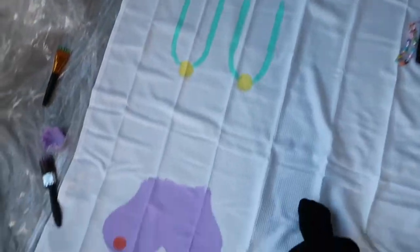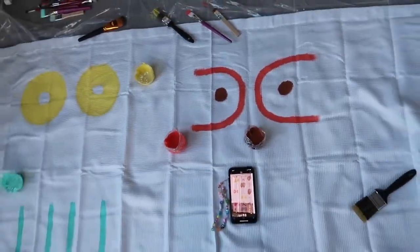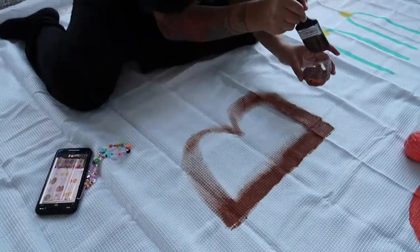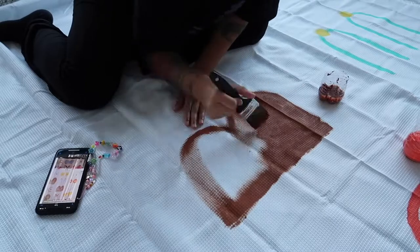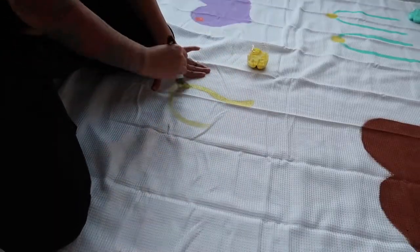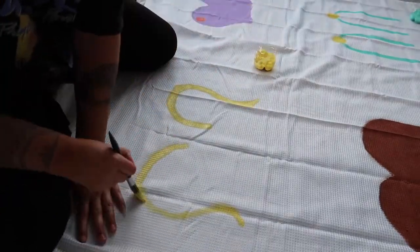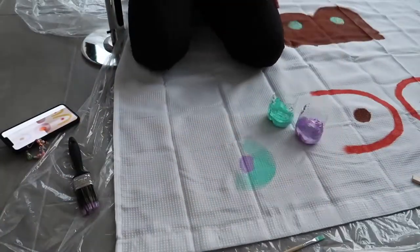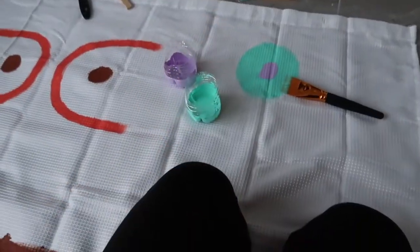Here's an update on how it's looking. This one's my favorite so far, and then there's this one back here which is really cute. I have two more to do.